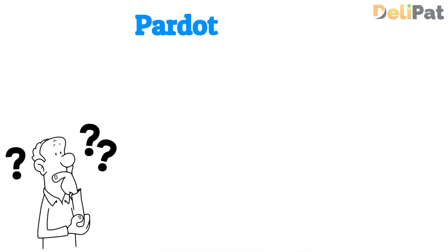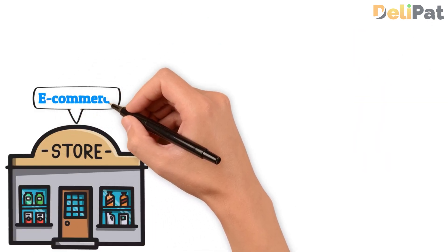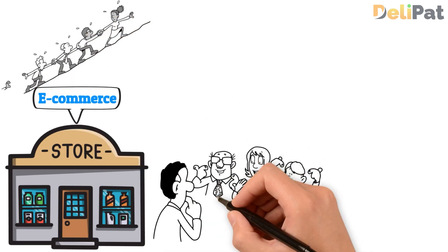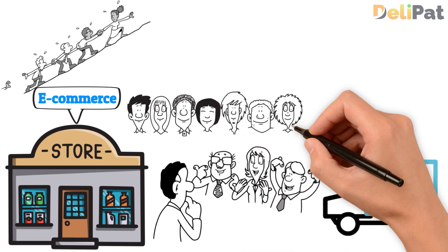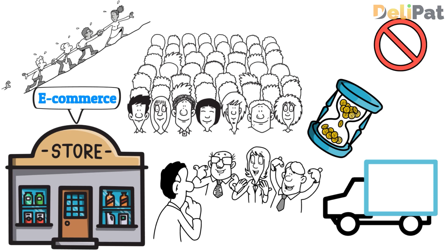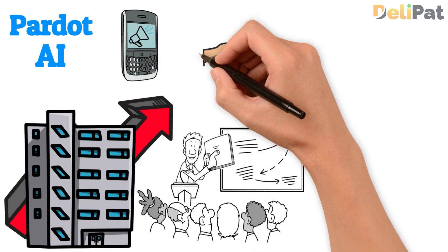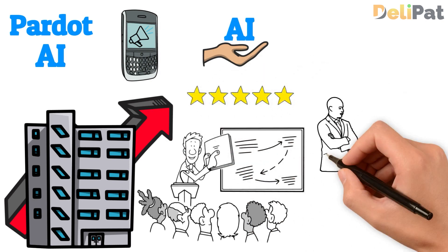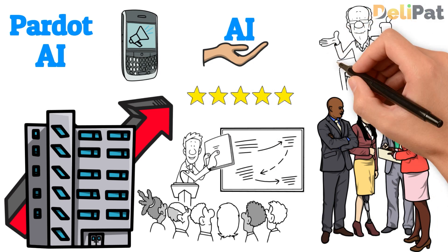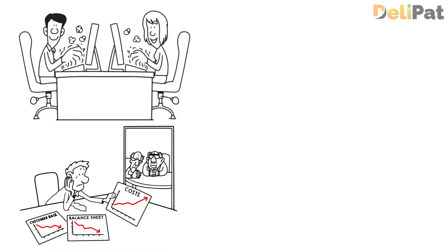Let me give an example of how Pardot Einstein AI helps a business. An e-commerce company faced a challenge in effectively prioritizing leads and delivering personalized content to its diverse customer base. The manual lead scoring process was time-consuming and may not have accurately identified the most qualified leads. By leveraging Pardot Einstein AI, the company gained access to advanced lead scoring and content recommendations. The AI-driven scoring algorithm evaluates prospect interactions, demographics, and engagement patterns to automatically prioritize high-quality leads, streamlining the lead management process and enabling the sales team to focus on the most promising opportunities.